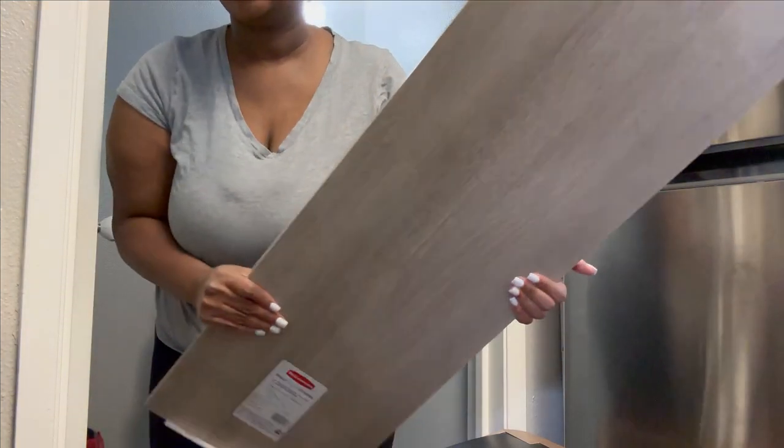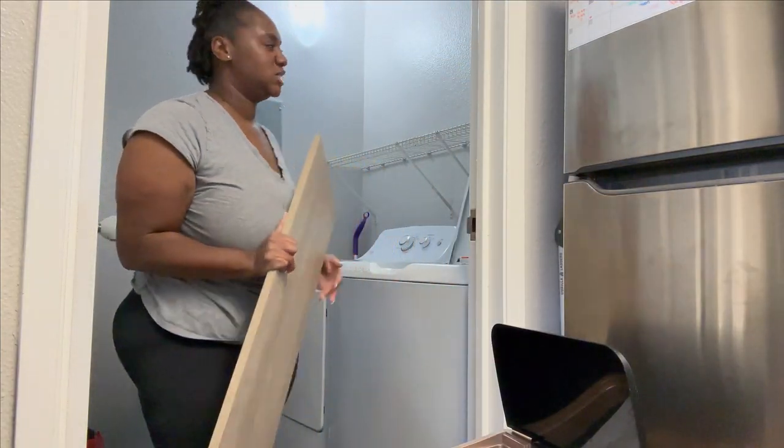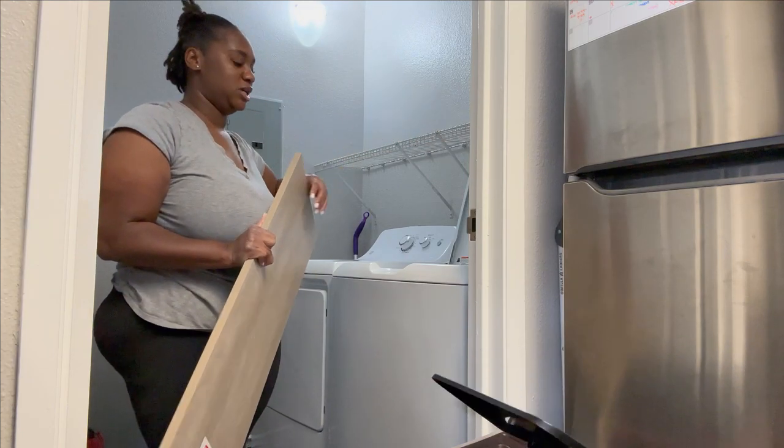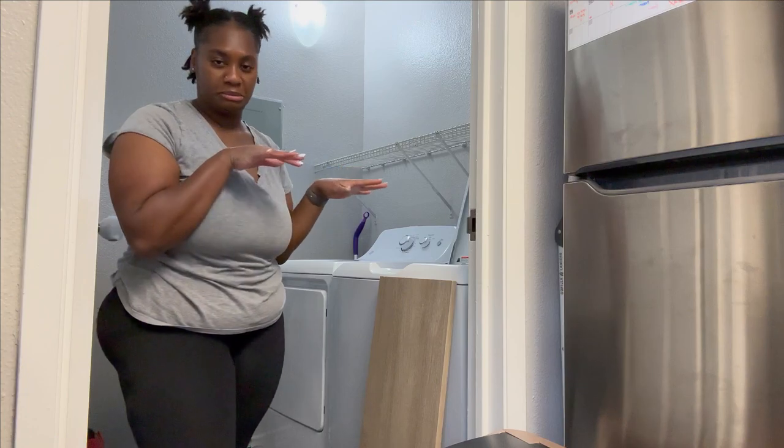I also got some boards from Home Depot because right now inside the closet there's wire rack shelving and I don't like it. So I ordered these boards to put on top of the wire racks to just make it look a little bit better.